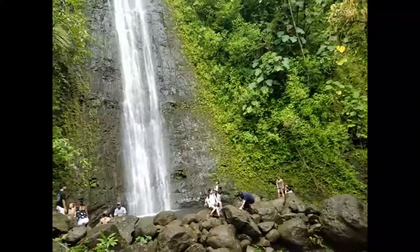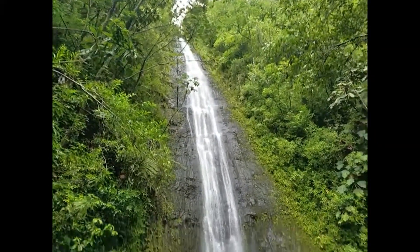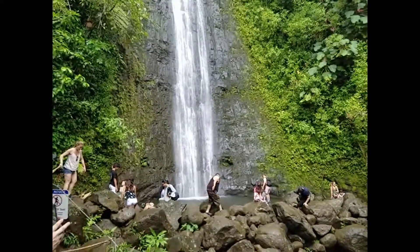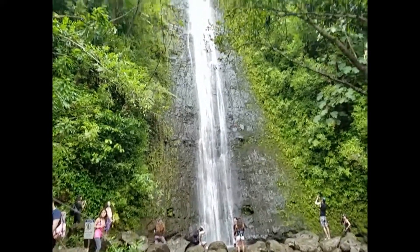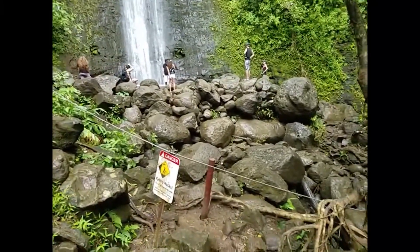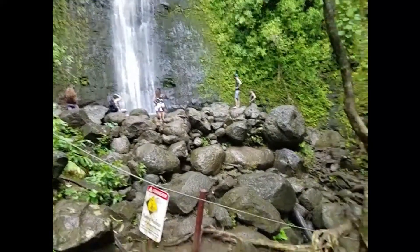Quite a few people up here, getting pictures taken and whatnot. So welcome to Manoa Falls. Good time. About to start heading back down. If there's anything that hike did, it made me gosh damn hungry. You're going to see all the people paying attention to the do not cross line. Damn tourists.